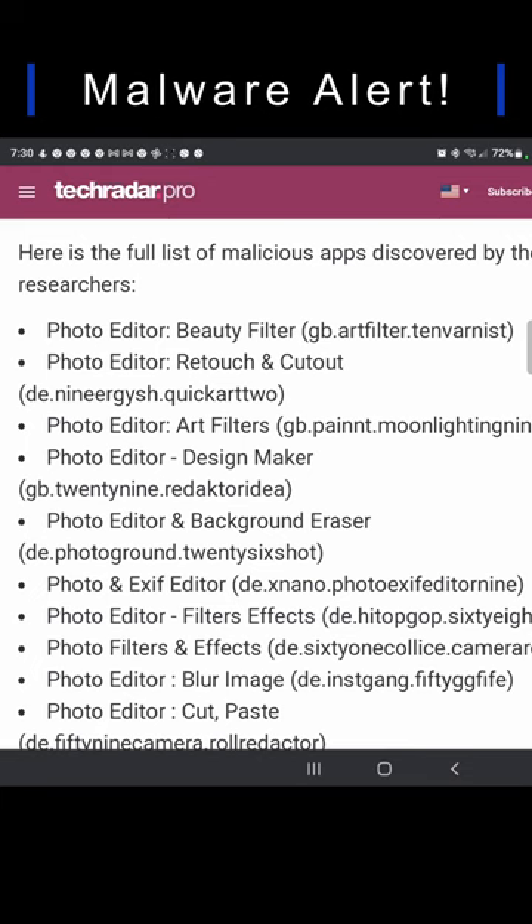Alright, you'll see a lot of these start with the words Photo Editor — like Photo Editor Beauty Filter, Photo Editor Retouch & Cutout, Photo Editor Art Filters, and Photo Editor Design Maker.